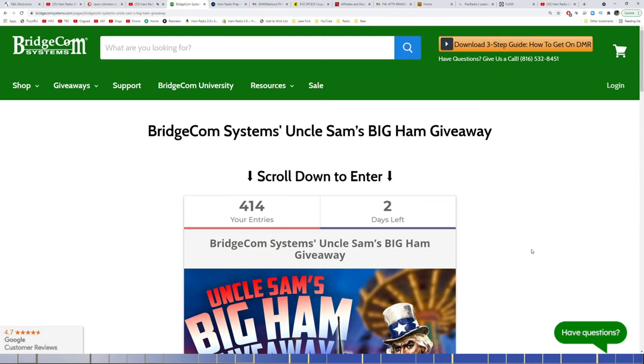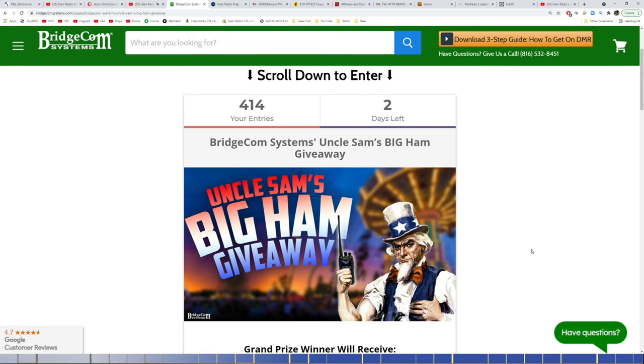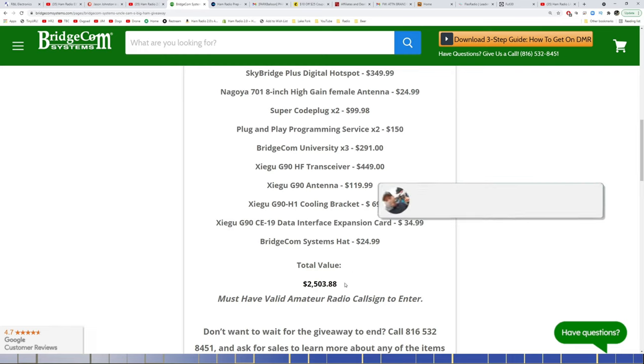BridgeCom Systems is still offering their Uncle Sam's Big Ham giveaway, which ends in two days on Sunday the 25th. The prize package includes a UV-3 Pro 578 tri-band mobile rig, an 18-amp power supply, tri-band antenna, D878 UV Plus HT, SkyBridge hotspot, Nagoya 701 8-inch high-gain antenna for the HT, SuperCode plug for both the mobile and HT, plug-and-play programming for both, BridgeCom University times three, a Xiegu G90 transceiver, the antenna, H1 cooling bracket, CE19 data interface expansion card, and a BridgeCom Systems hat. Total value about $2,500, given to one winner.